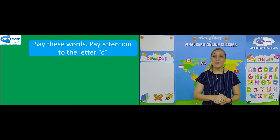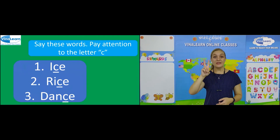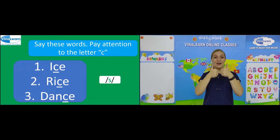Say these words. Pay attention to the letter C. Number one: ice. Number two: rice. Number three: dance. Can you guess the sound that these words make? It's S. Very good.